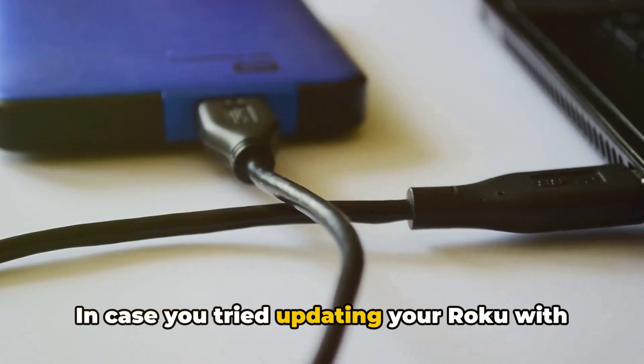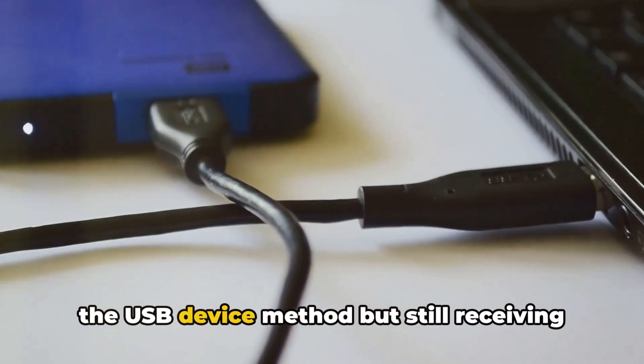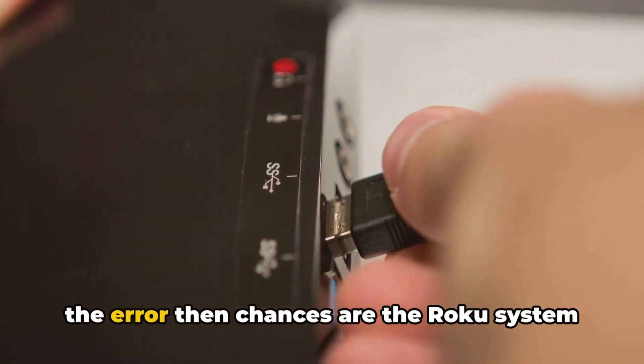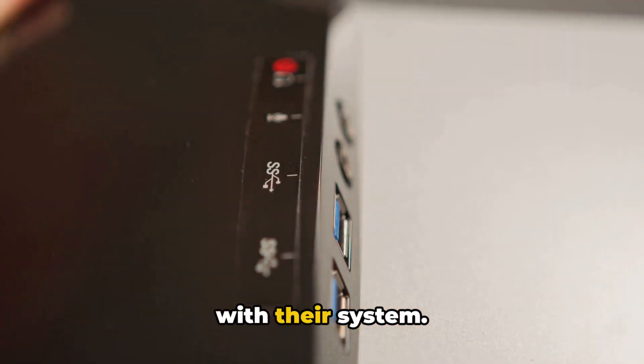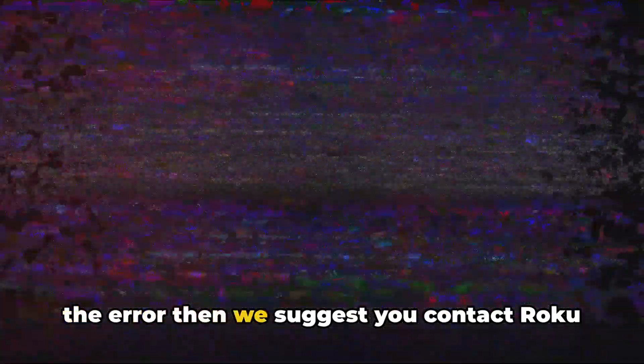In case you tried updating your Roku with the USB device method but are still receiving the error, then chances are the Roku system is experiencing some issues right now. We suggest you wait for a few hours and try updating your device again. But if you unfortunately still experience the error, then we suggest you contact Roku support and report the issue.